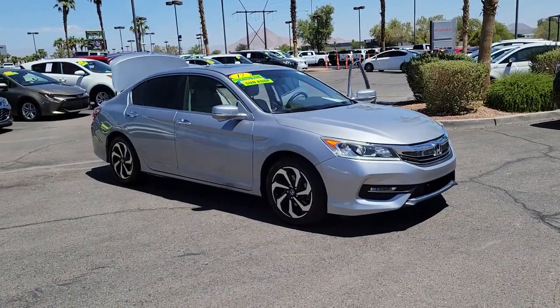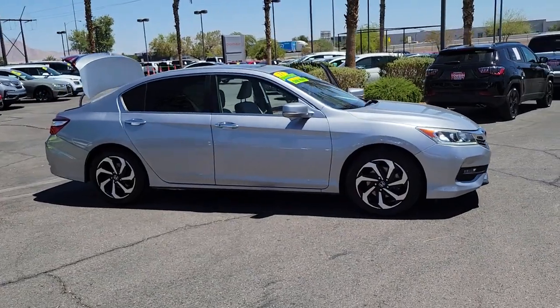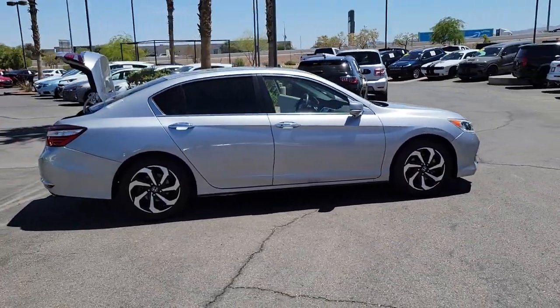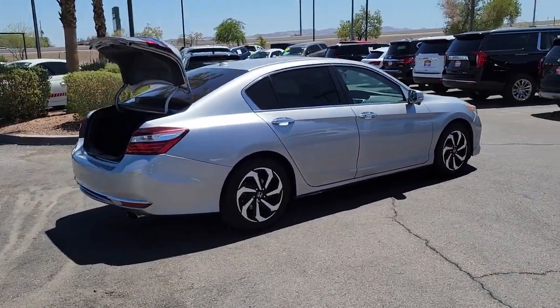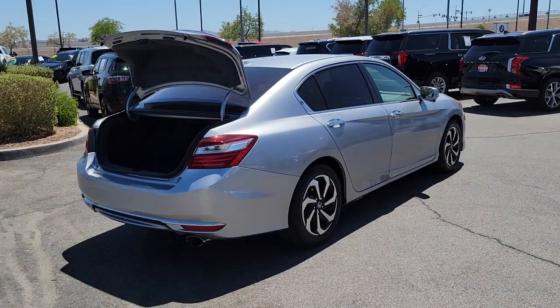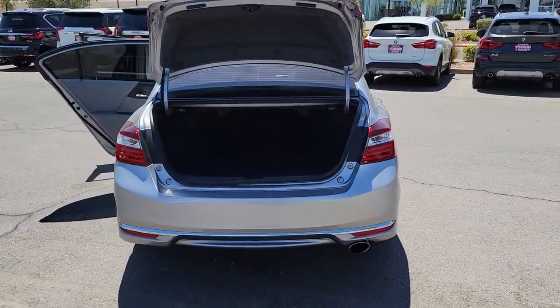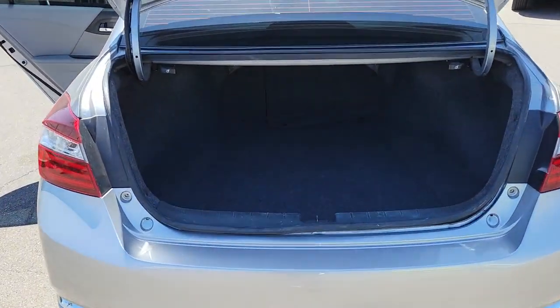Look no further than the 2017 Honda Accord. This vehicle is an outstanding buy with fewer than 90,000 miles on the odometer. Prepare to be amazed by the Accord. This mid-sized sedan offers state-of-the-art safety and connectivity technology, a quiet comfortable ride, elegant styling, a spacious interior, and powerful performance. It's simply perfect.